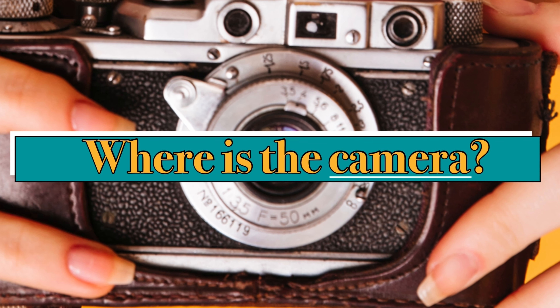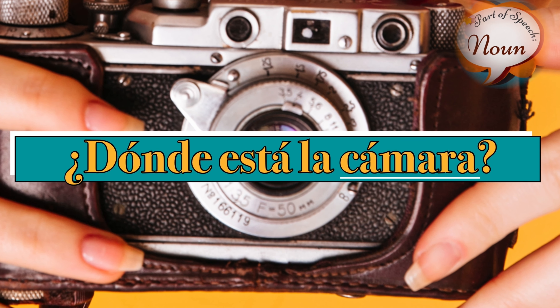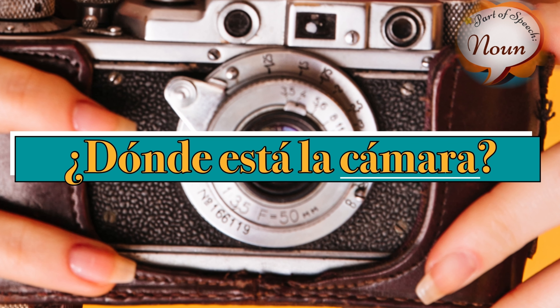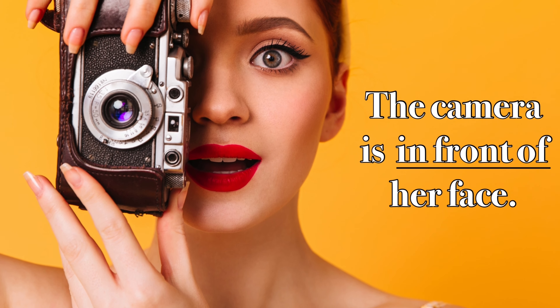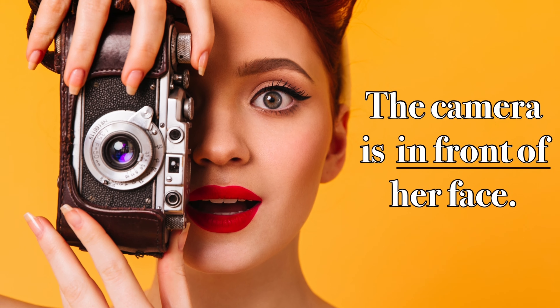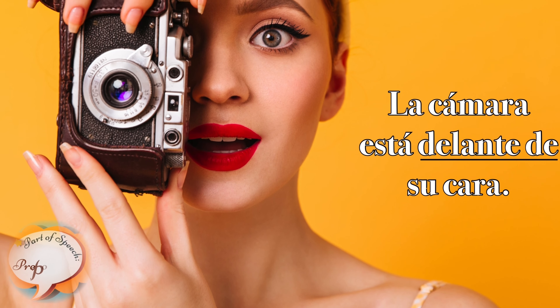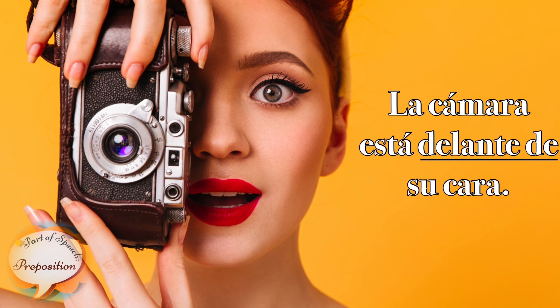Unos. ¿Cuáles son ellos? La cámara. The camera is in front of her face.